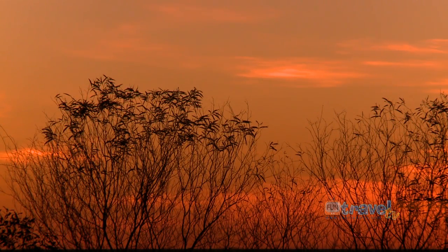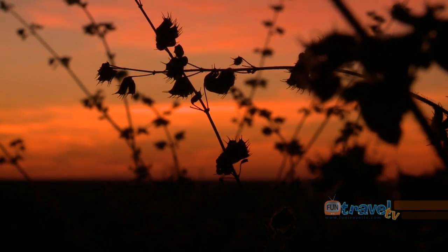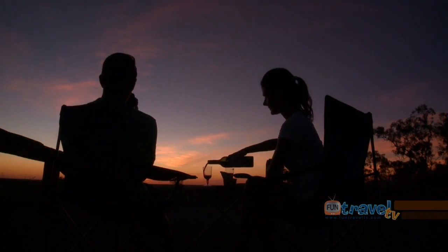Croydon is a town full of wonderful surprises and stunning sunsets, and a place that you'll want to stay and enjoy for at least a few days.